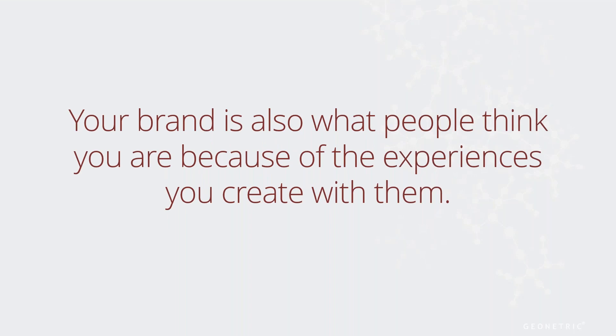You can say whatever you want about your organization, but if what you say isn't reinforced by what you do, your brand values will ring false. And that's because your brand is also what people think you are because of the experiences you create with them. In the end, it's really about the emotional experience we build with our core audience, and that emotional experience can take on many forms — anything from heartfelt gratitude for saving someone's life, to a sense of reassurance that someone can trust you to provide them with the information they need when it's important.